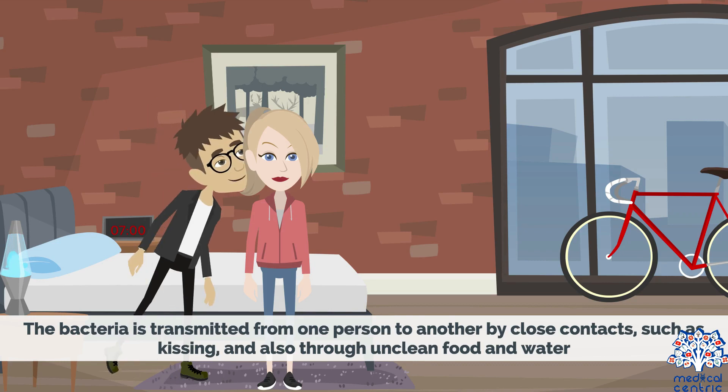The bacteria is transmitted from one person to another by close contacts, such as kissing, and also through unclean food and water.